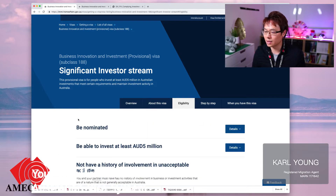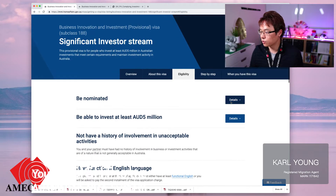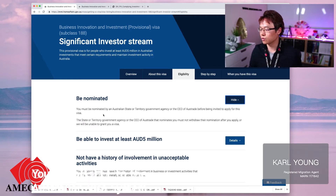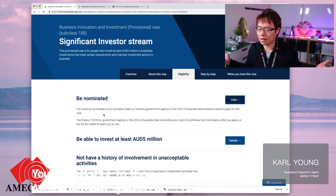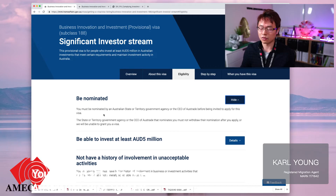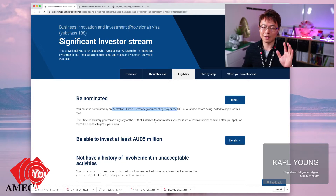Now the eligibility — first, you need to be nominated. You pick which state you intend to stay in in the future. Some people like Gold Coast, some like Sydney, some like the variety of things you can enjoy in Melbourne, and some people pick South Australia. Whichever you want, you need to go through that state government agency and get that application in.